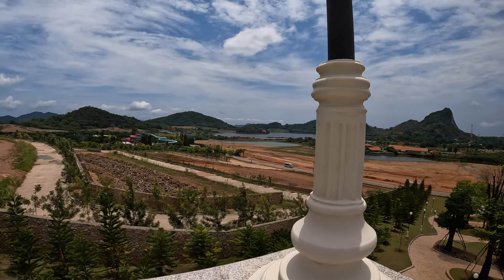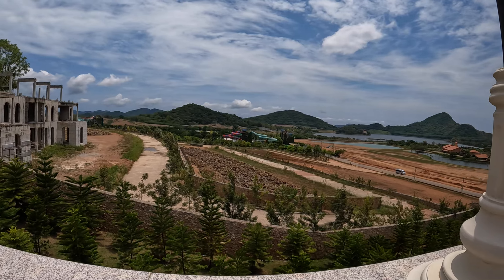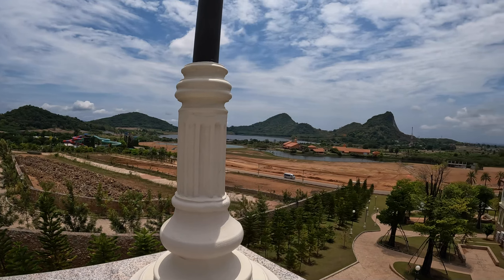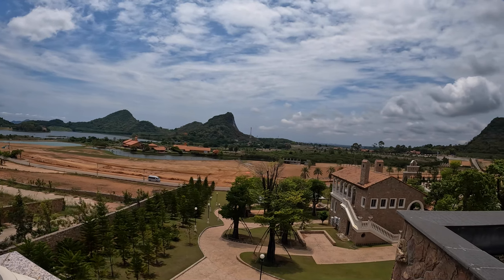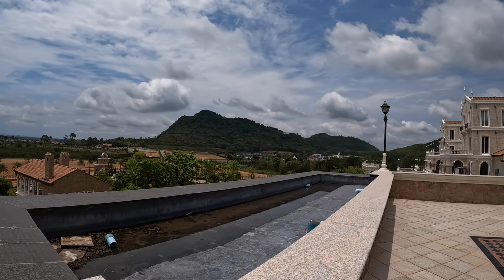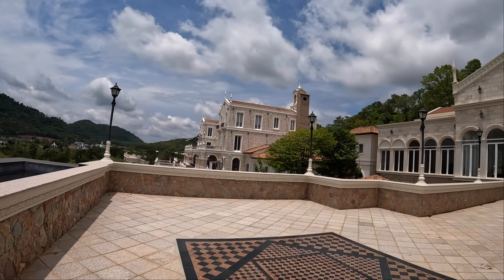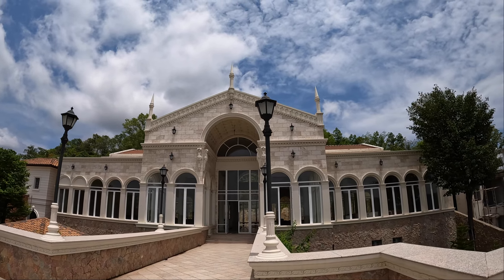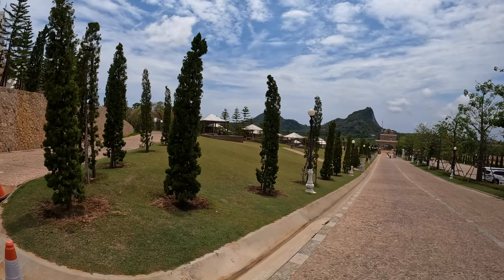I noticed to the side here there looks to be some water parks being built in the distance. I don't know whether they belong to this restaurant or if they're a separate entity, but hopefully once everything's completed you'll be able to dine and then go down to a water park. Not entirely sure at the moment, so don't take my word for it.